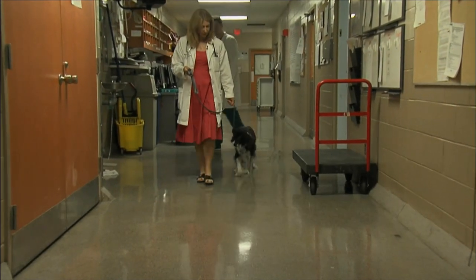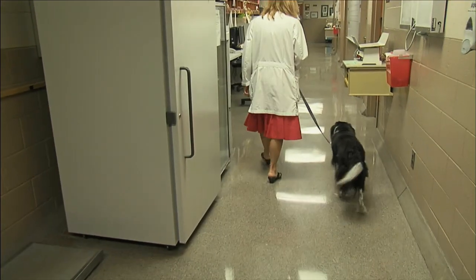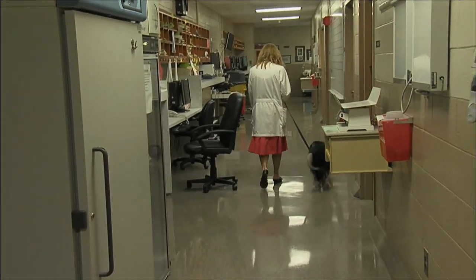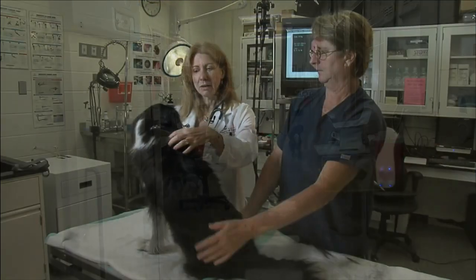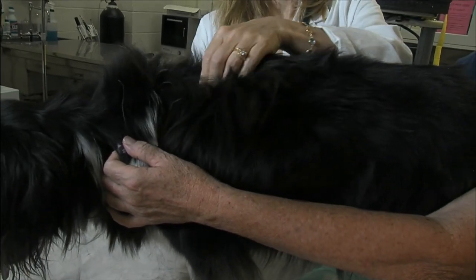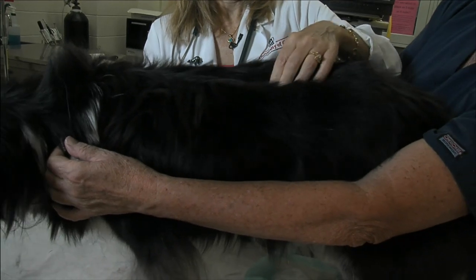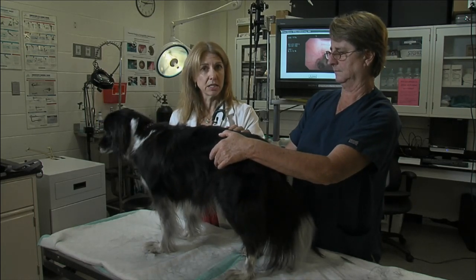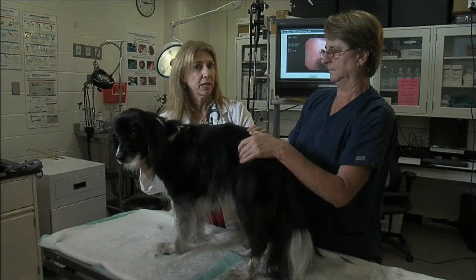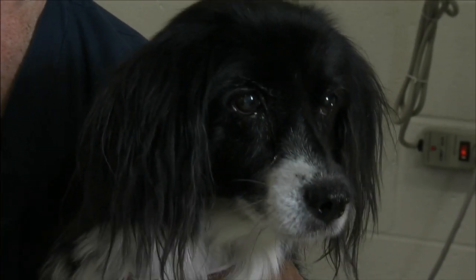One of the other things we look for in older dogs is whether they have painful joint diseases. When Socks walked in the exam room, I looked to see how she was walking, and I'll feel down her spine and along her hips to see if she's painful, because we see a lot of arthritis in older dogs. We want to recognize that so we can treat them with pain medications and anti-inflammatory medications so they can lead active, healthy, and pain-free lives.